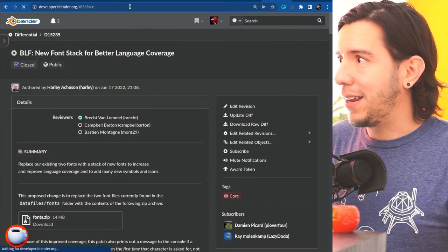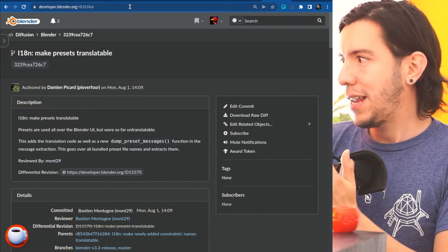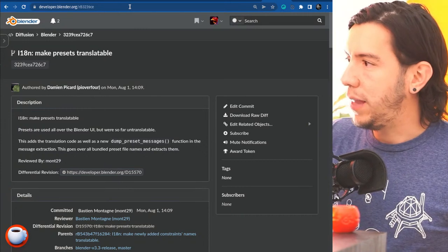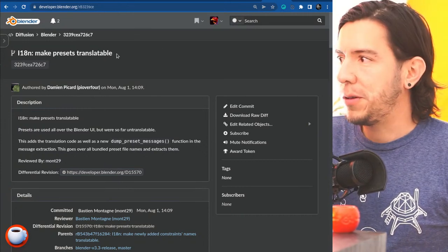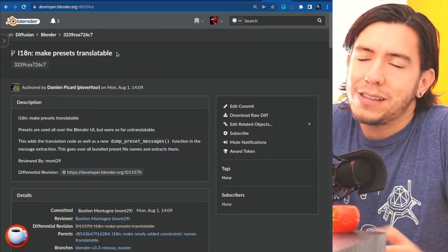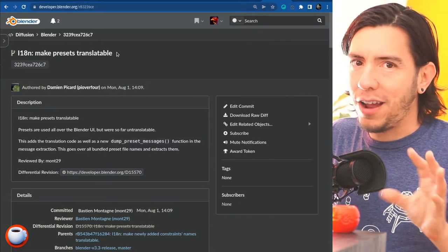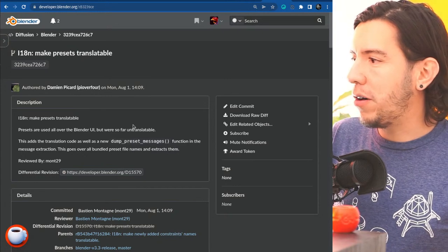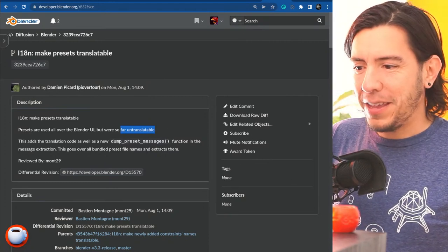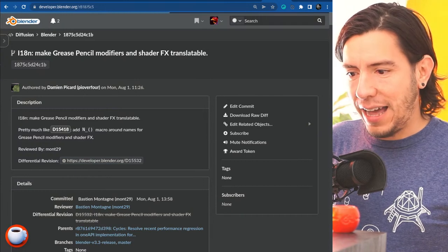Thank you Harley for working on that. The next change also makes Blender more accessible: Damien keeps working on translations. This commit makes presets translatable — presets are everywhere in Blender but many were untranslatable. Another change makes crisp pencil and shader effects translatable, and constraint names can also now be translated.